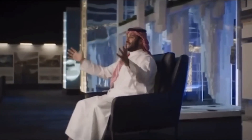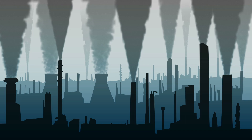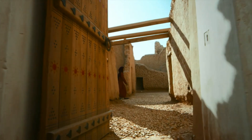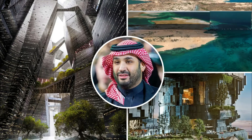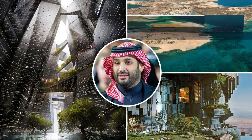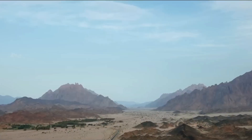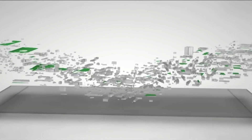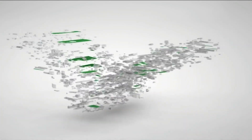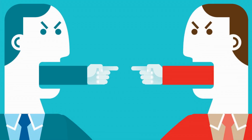Critics also argue that NEOM is elitist and will benefit only a privileged few, not fixing Saudi Arabia's core problems such as lack of democracy, social inequality, and sectarian violence. Furthermore, critics question the real environmental impact of NEOM, noting it will take up lots of land, need a huge investment of resources, and could alter the desert ecosystem. They also question NEOM's viability, as it is based on a utopian and technical vision that could face technical, economic, and political challenges.